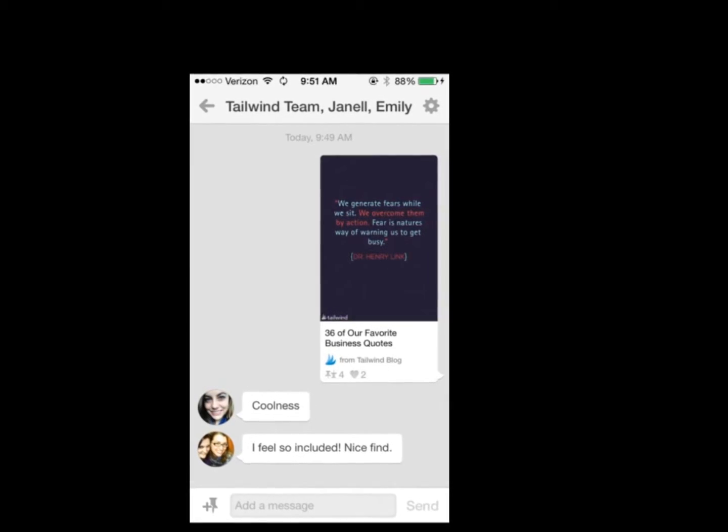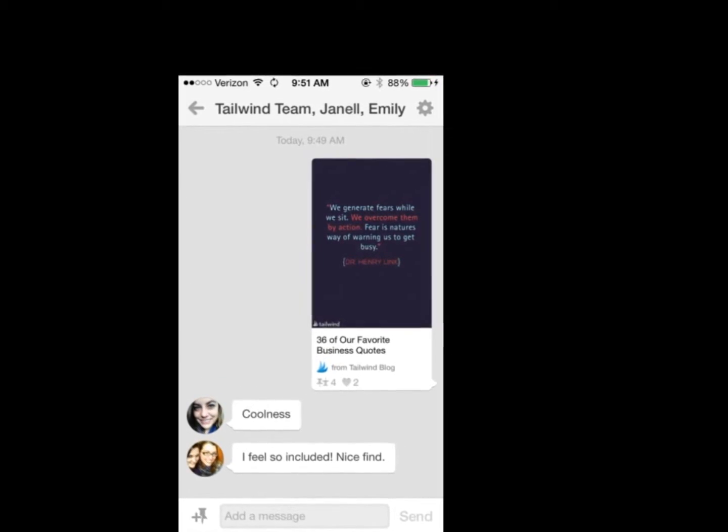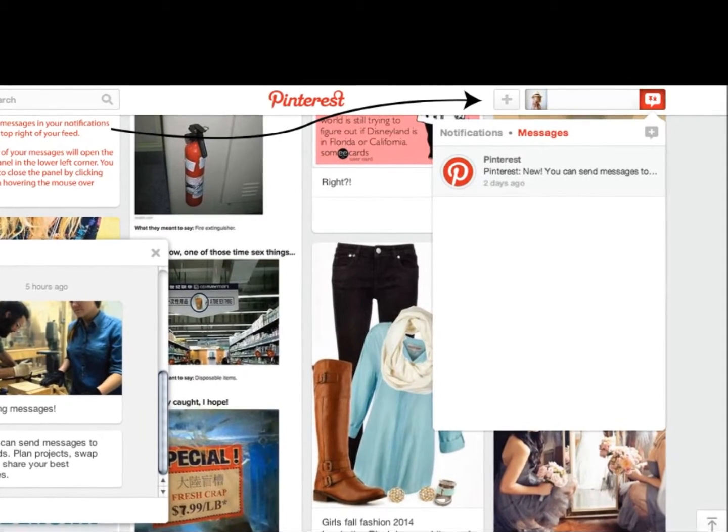After a pin is set, the user is given a list of contacts to choose from and is directed to a separate screen for messages in smartphones.